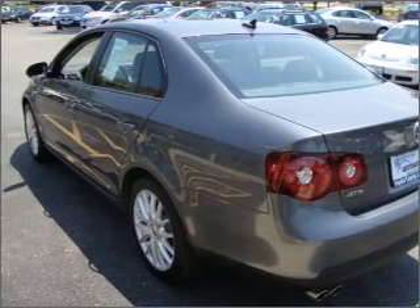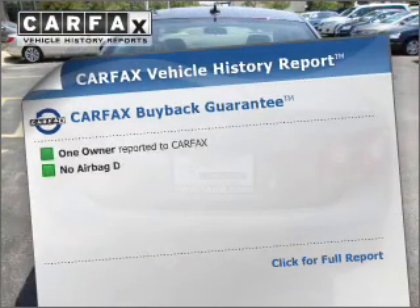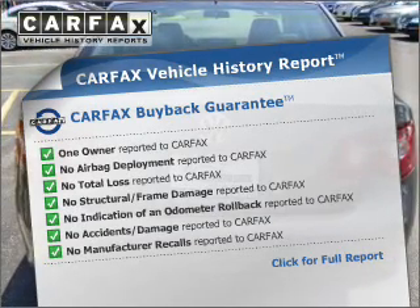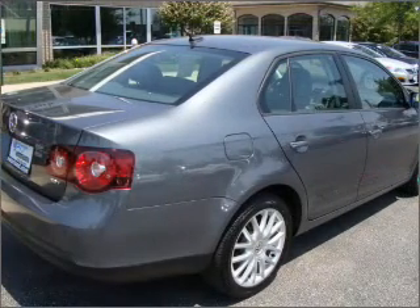The sunroof lets fresh air in, and the included Carfax Vehicle History Report allows you to purchase with confidence and the knowledge that your buy was a smart choice. Call today to schedule a test drive.